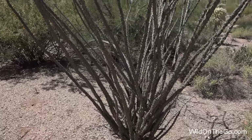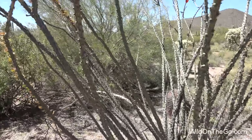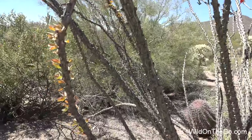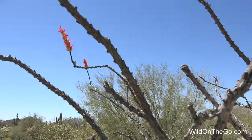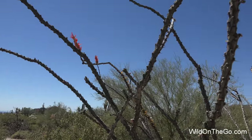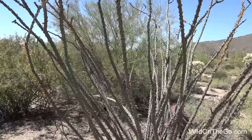This is the Ocotillo, also known as Coach Whip. It is not a cactus despite its thorny appearance. It gets leaves shortly after a rainfall and also flowers. These flowers appear mostly in spring and summer, but sometimes in the fall. Flowers can be dried and used in herbal teas.